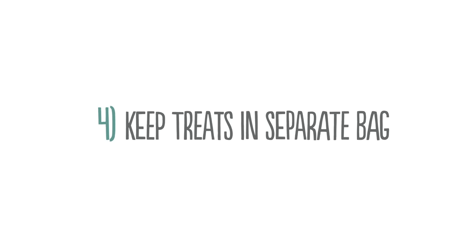Pack healthy snacks in your kids' carry-on bags and keep the treats in yours. That way your kids can help themselves to their own snacks and have to ask you for the treats.